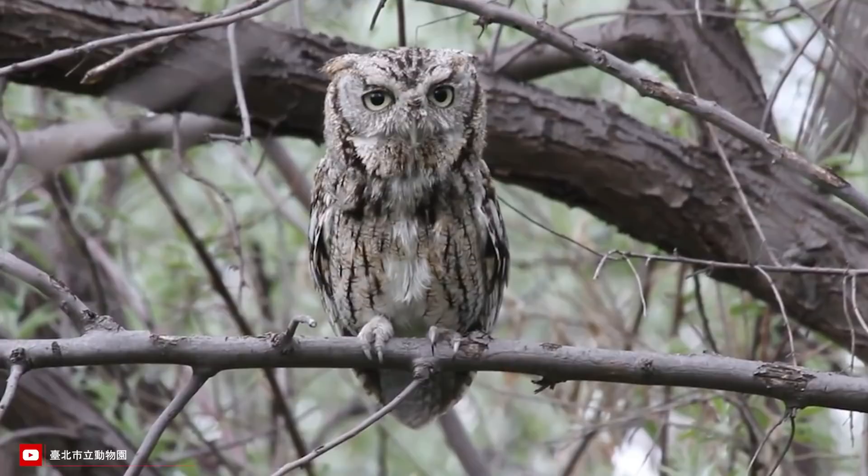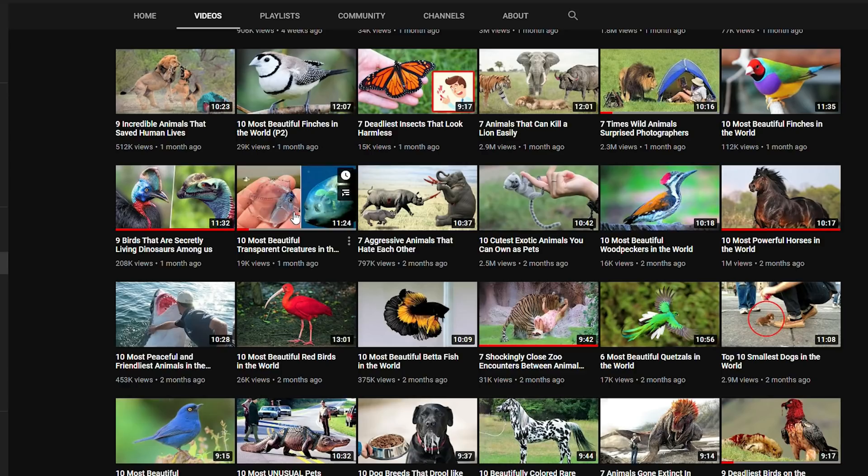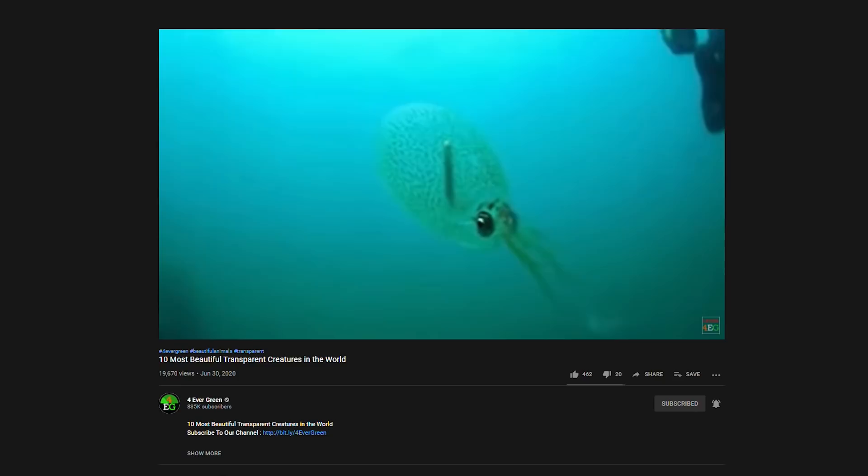And that's it for the 10 sneakiest camouflage animals you'd never recognize. Do you agree with our picks, or did we miss a camouflager or two? Let us know in the comments below. If you enjoyed this video, you should definitely check out our video on the 10 most beautiful transparent animals in the world — a kind of beauty rarely seen, even in the animal world. Want to know why they are rarely seen? Because they are transparent.